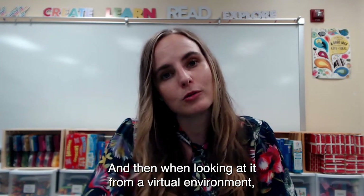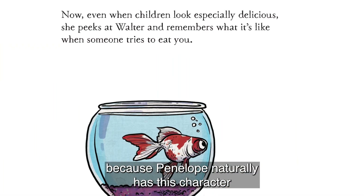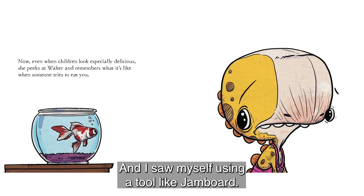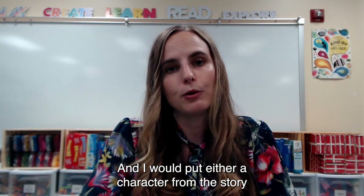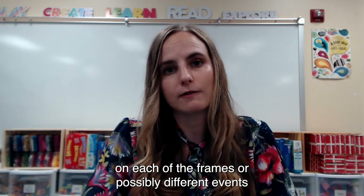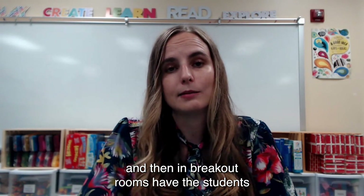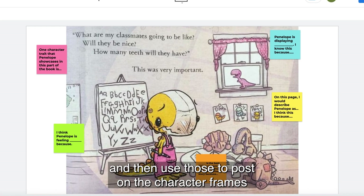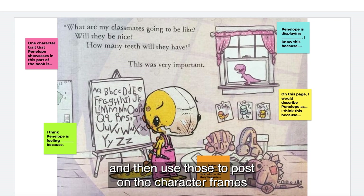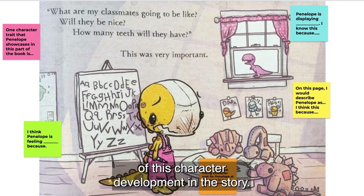When looking at it from a virtual environment, this would be really great for character traits or character development, because Penelope naturally has character growth throughout the story. I saw myself using a tool like Jamboard — it's set up kind of like a slides presentation but in frames. I would put either a character from the story or different events throughout the story on each of the frames. Then in breakout rooms, have students use the sticky note tools built into Jamboard to post on the character frames or event frames, to reflect on their interpretations of this character development in the story.